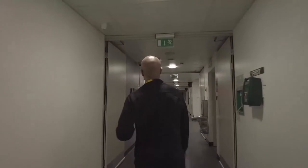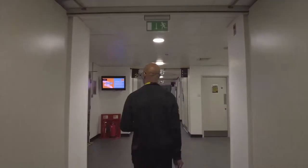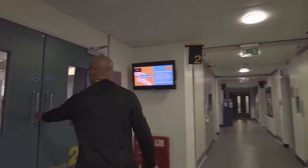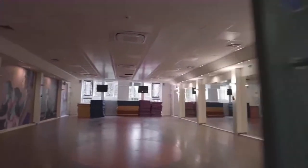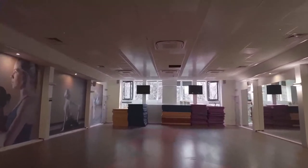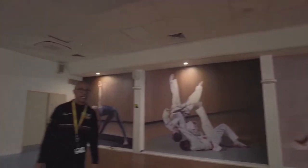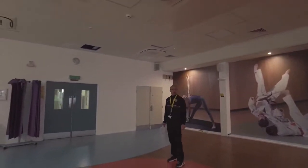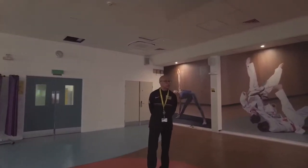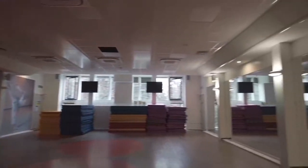The next studio is studio two — it is the smaller of the three studios. As you can see, there are yoga mats, so this is where some of our yoga classes are held. There are even yoga blocks available. The fencing club also uses this space, but it is primarily used for yoga classes.